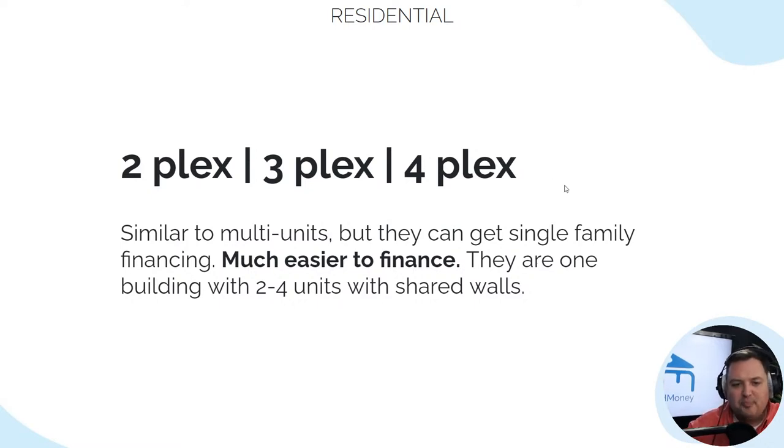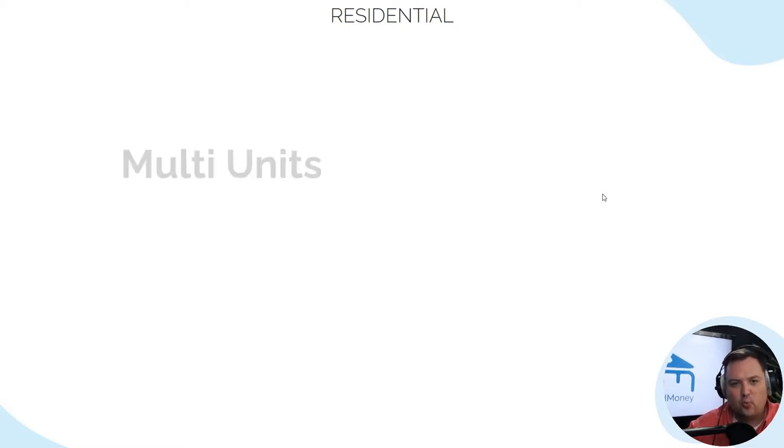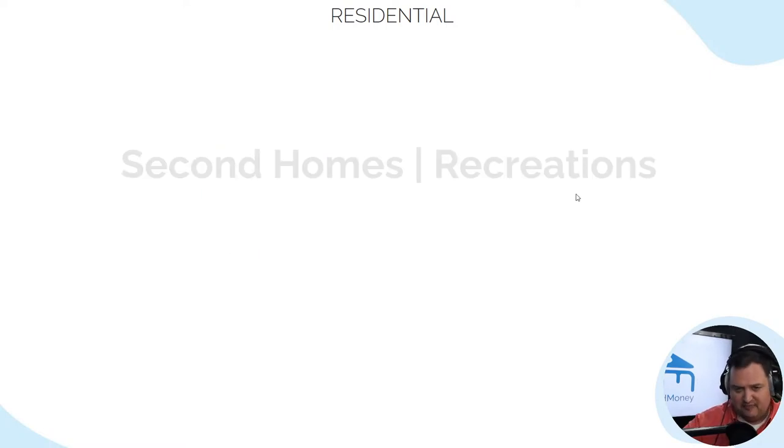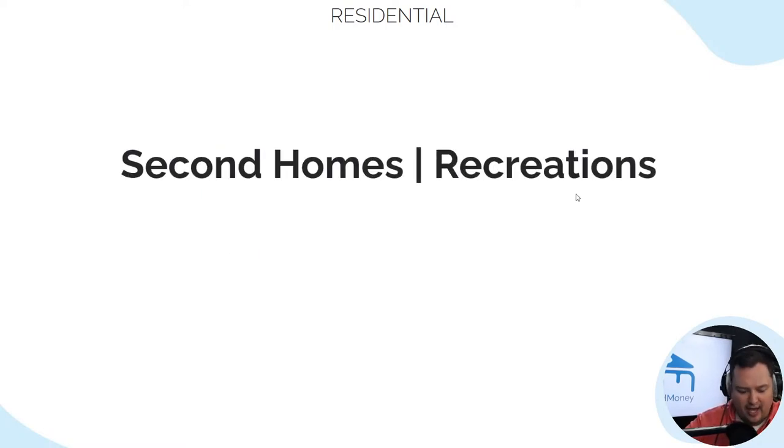Plexes are one building with two to four units and they all have shared walls. Then we talk about multifamily — four units plus properties, meaning a five-plex, a six-plex, a 20-plex. That's all going to be a multi-unit property.